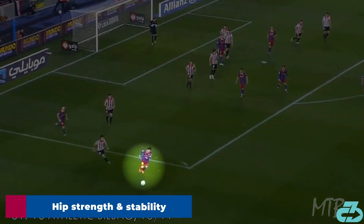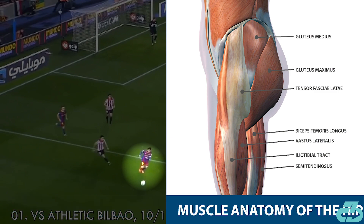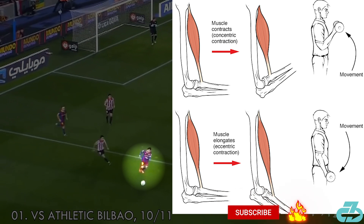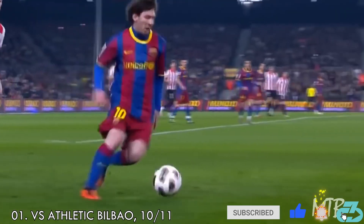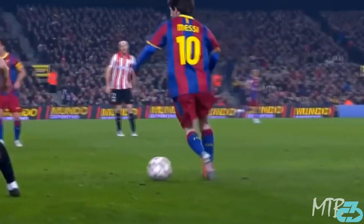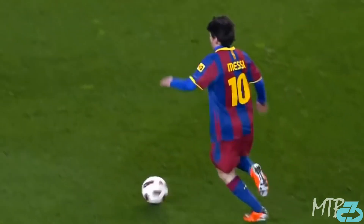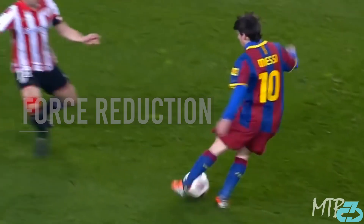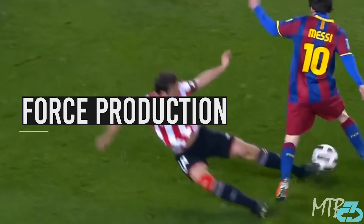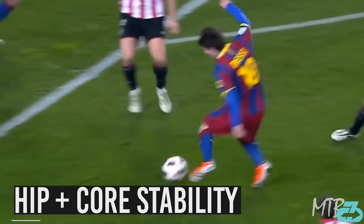The second piece is Messi's hip strength and stability, which is all about force reduction and production — a combination of eccentric and concentric muscle strength. As Messi begins his attack, there's a right-to-left shift in which he quickly decreases speed, increases, and then decreases again, all the while rotating at the trunk and hips.